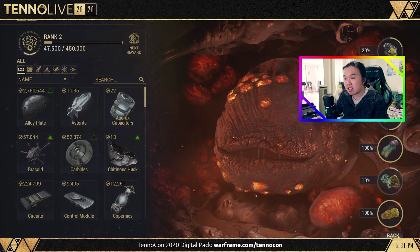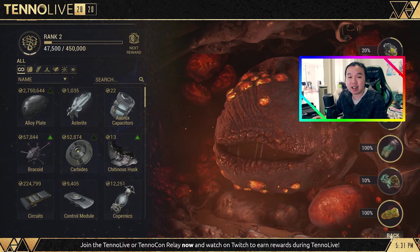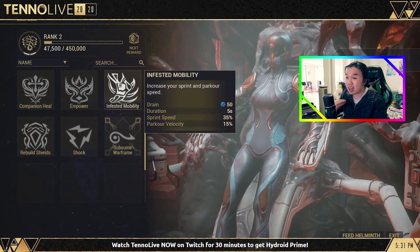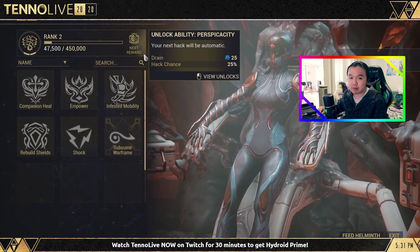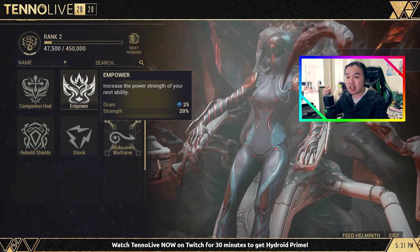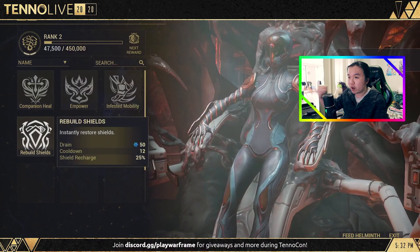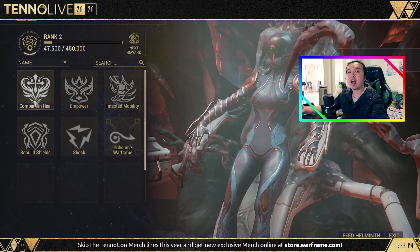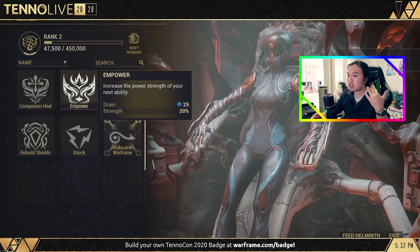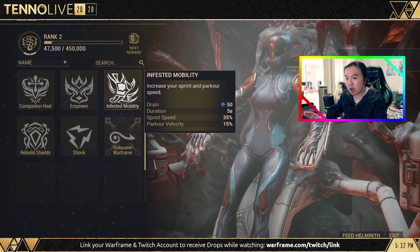The best thing is there's a good chance that the whole Helminth system could be something that happens continuously. In much the same way that Kuva is useful all the time because I'm always re-rolling Rivens, I get the feeling we're going to find use for every single resource in the Helminth room, because we're always going to want to uninstall and install new abilities on our favorite Warframes to keep playing them a little bit differently.